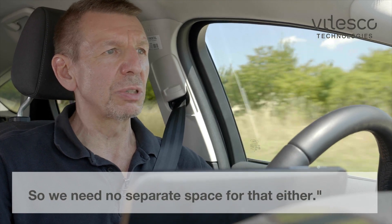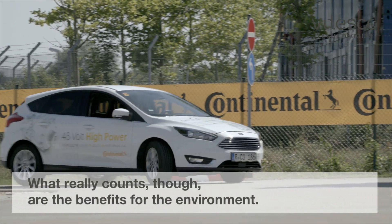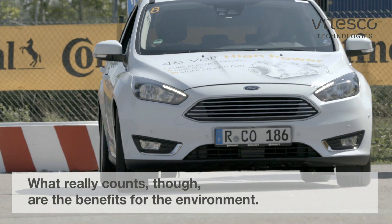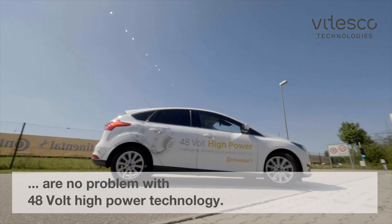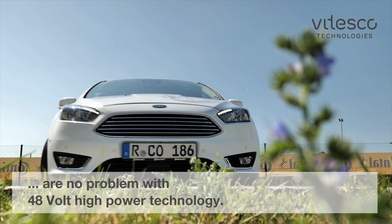So we need no separate space for that either. What really counts, though, are the benefits for the environment. Reductions in fuel consumption of around 20 percent are no problem with 48-volt high-power technology.